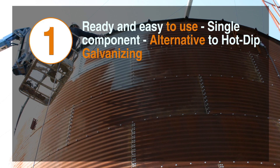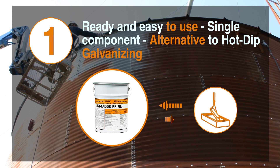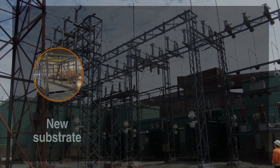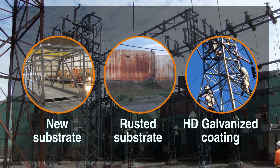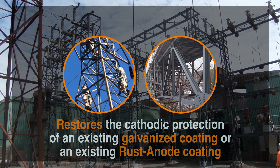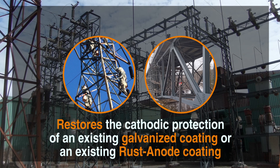Ready to use, single component, and an alternative to hot-dip galvanizing — here are some of the many benefits of RastaNode technology. RastaNode technology can be applied to a new substrate, an existing rusted substrate, as well as to an existing hot-dip galvanized coating. RastaNode also restores the cathodic protection of an existing galvanized coating or an existing RastaNode coating.